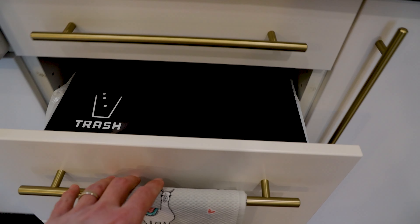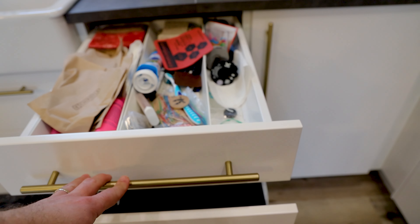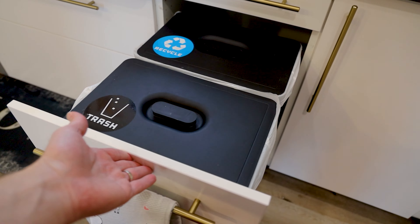You don't have to worry about the smells as much because they're hidden away inside the drawer. It's just super convenient and nice to have that trash hidden away so it doesn't take up space in your kitchen and also keeps down some of the smells.